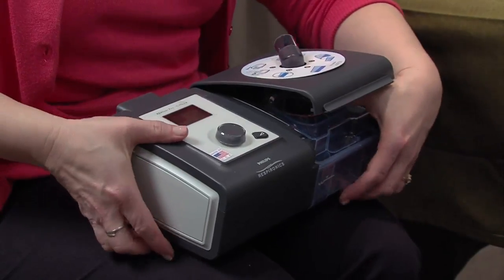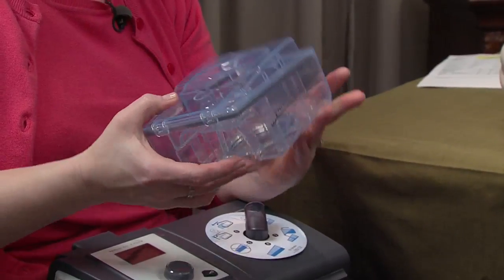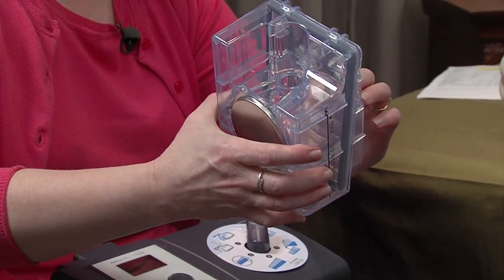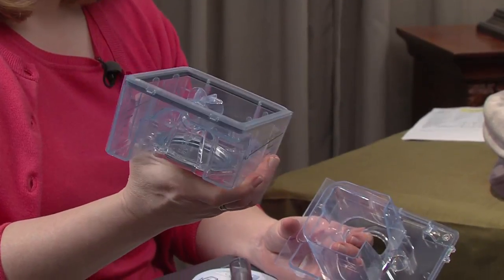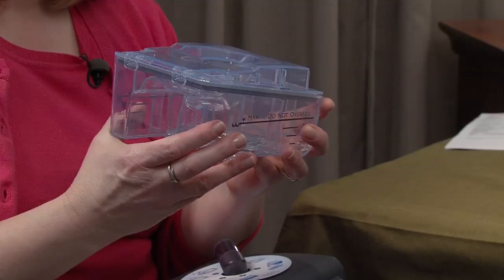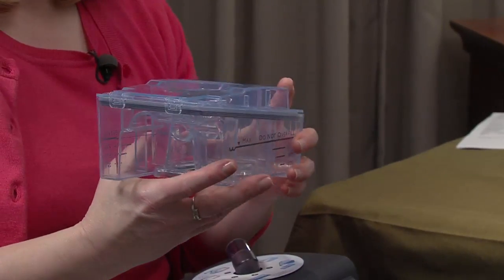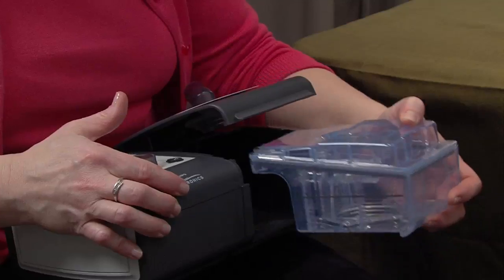The tubing goes on the swivel piece here. For the humidifier, you lift up the lever and pull out the water chamber to fill it. You can pour the water in or take the lid off to fill it — there's a lever that removes the lid. The fill line is on each side. I recommend using distilled water to keep it cleaner. You can put the chamber on the top shelf of the dishwasher or hand wash it. Start with fresh water every evening. If you're traveling, dump out all the water from the chamber before packing it.